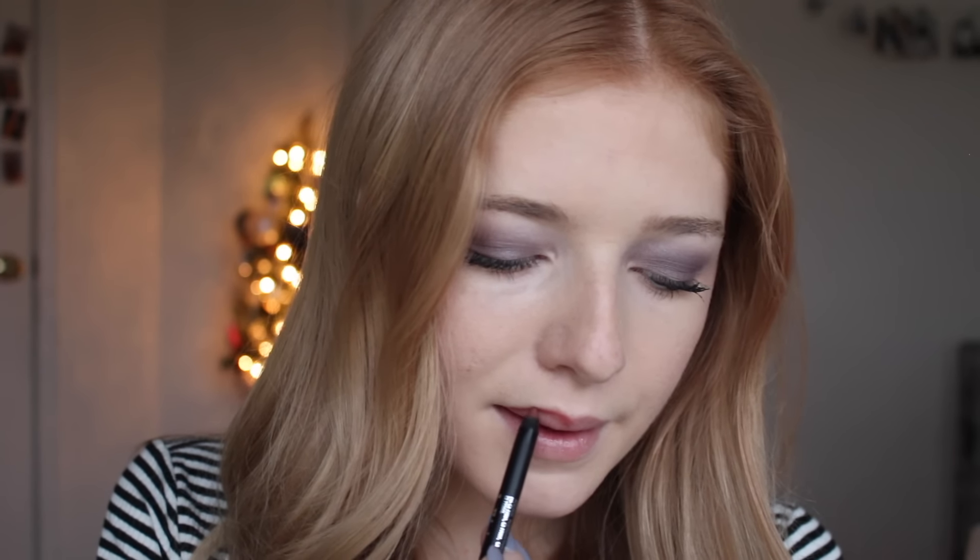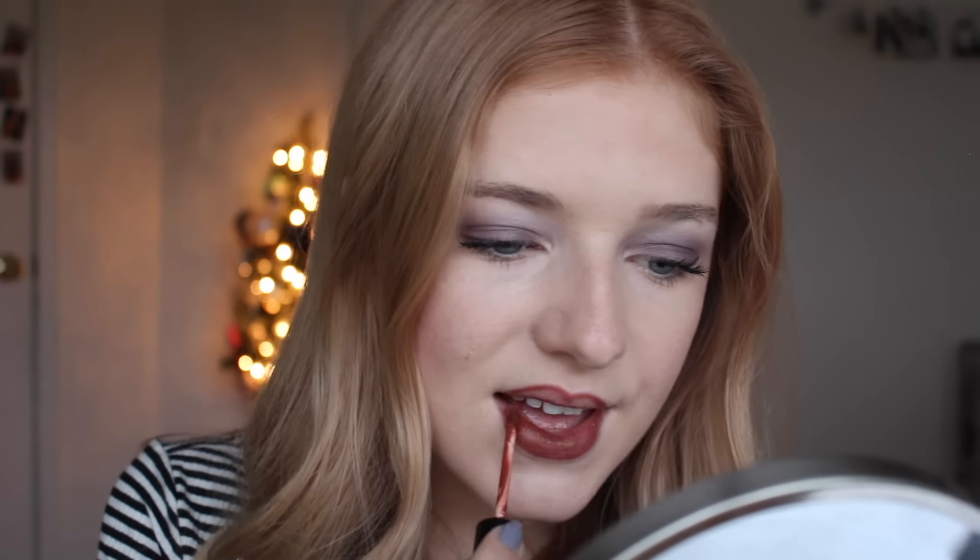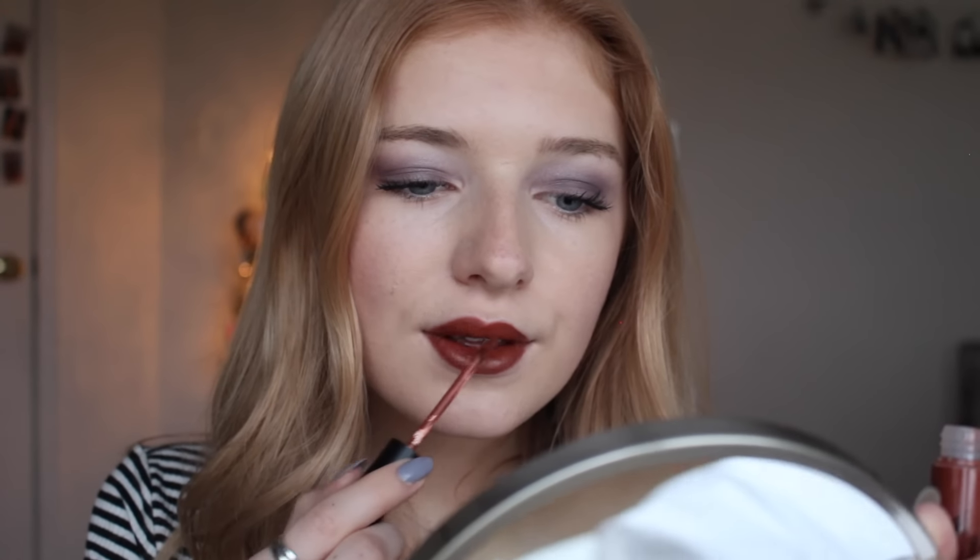I really wanted to try this lip liner and lipstick on for you. So I grabbed a mirror and I'm going to do that now. First I'm going to put the lip liner on. Sometimes I fill in my lips all the way with lip liner, other times I do not — it depends. And then for the liquid lipstick — wow, this is really, really pretty. As it dries, it kind of darkens a little bit. But I really like this color. What do you guys think?